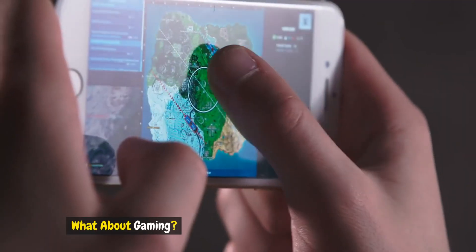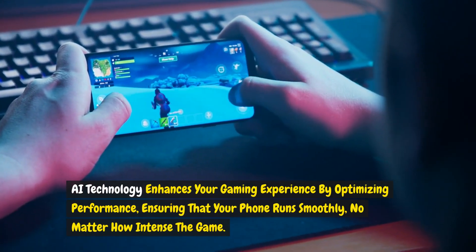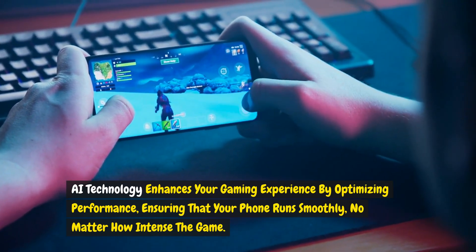What about gaming? AI technology enhances your gaming experience by optimizing performance, ensuring that your phone runs smoothly, no matter how intense the game.